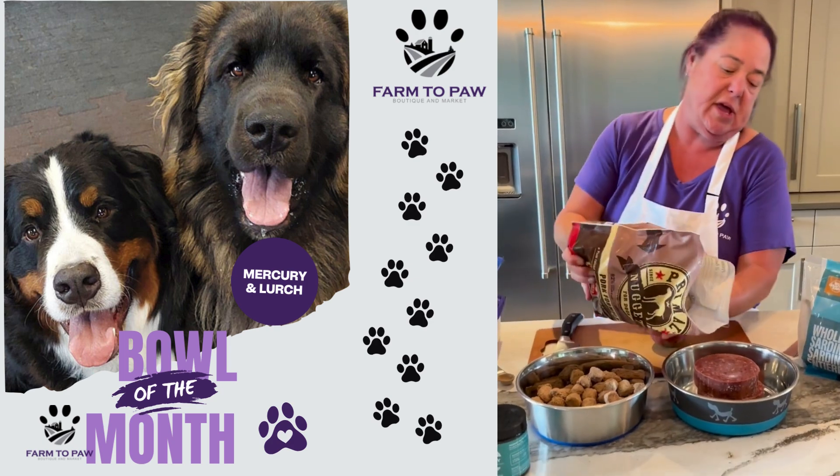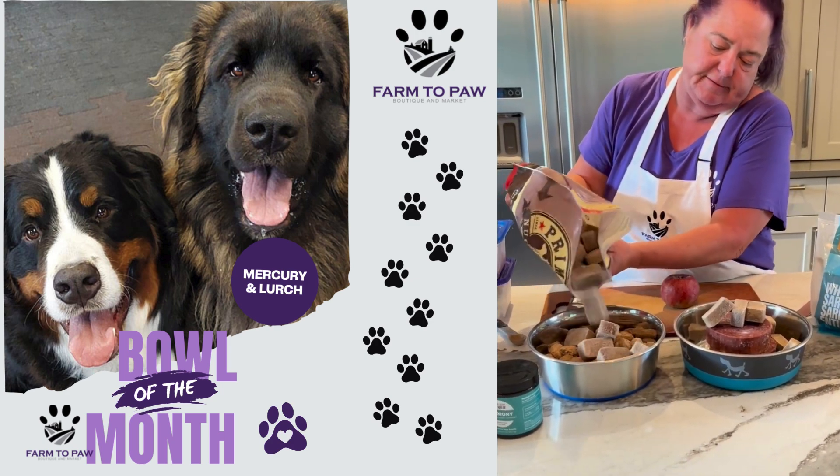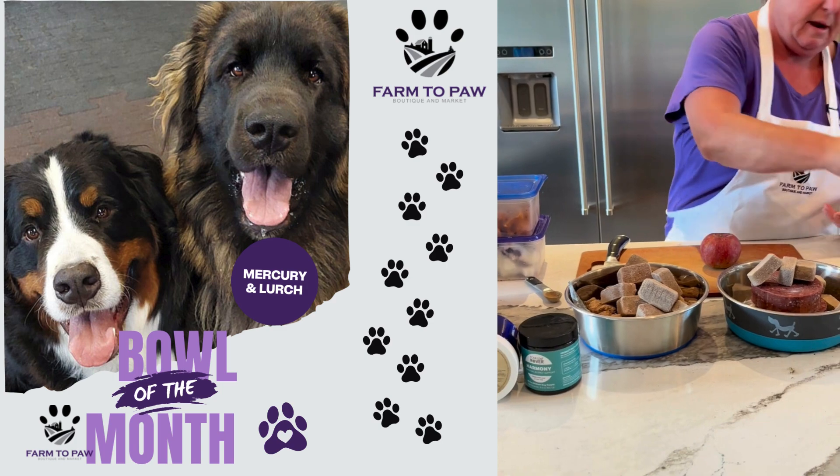I find with the picky eaters they like the chunks, so they both get quite a few of these. Lurch absolutely loves frozen sardines, so he gets a frozen sardine in every meal.